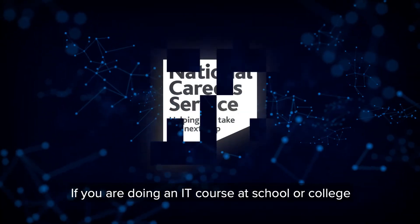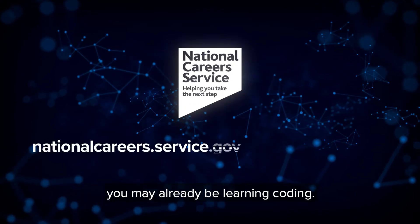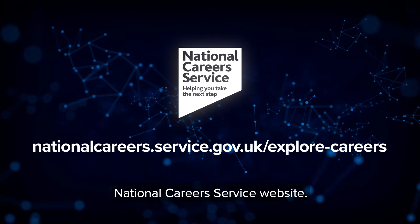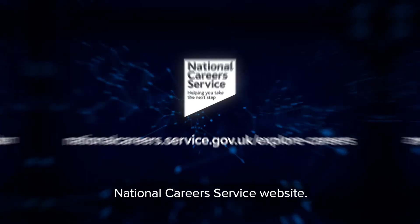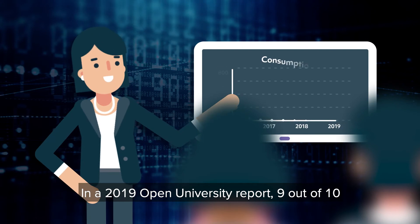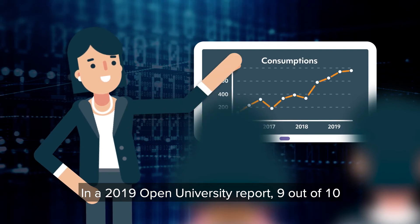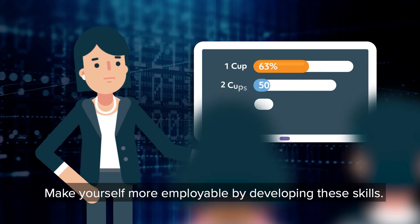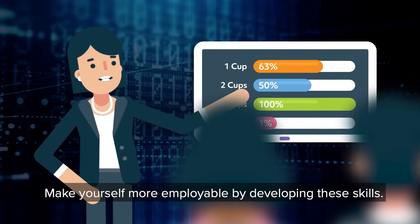If you are doing an IT course at school or college, you may already be learning coding. To find out more about these careers, go to the National Careers Service website. In a 2019 Open University report, 9 out of 10 employers said they have a shortage of digital skills in the workplace. Make yourself more employable by developing these skills.